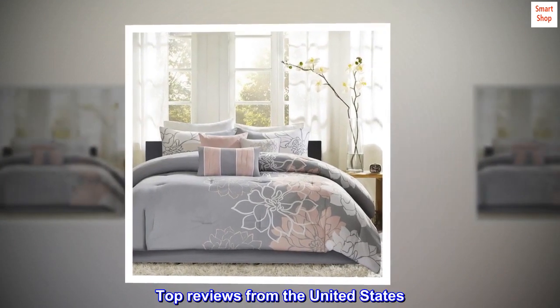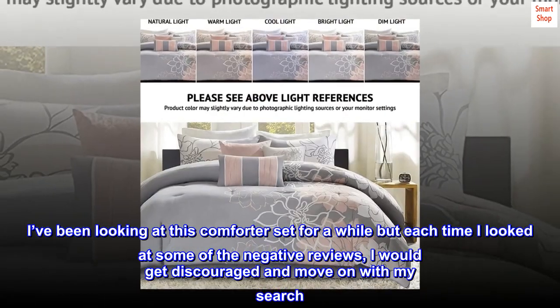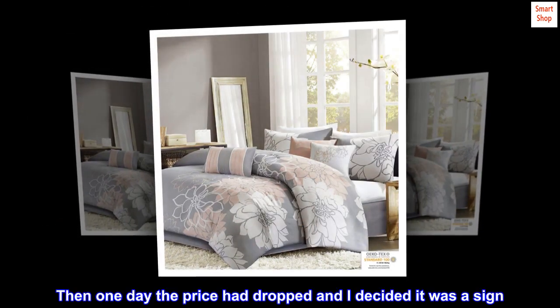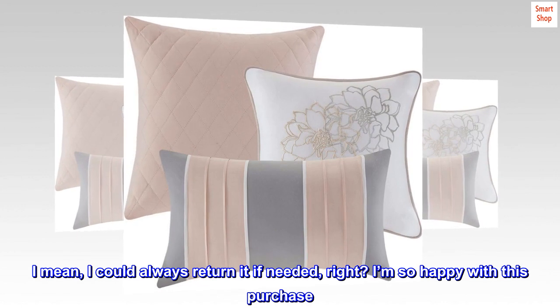Top reviews from the United States. I've found the one. I've been looking at this comforter set for a while, but each time I looked at some of the negative reviews I would get discouraged and move on with my search. Then one day the price had dropped and I decided it was a sign — I mean, I could always return it if needed, right?